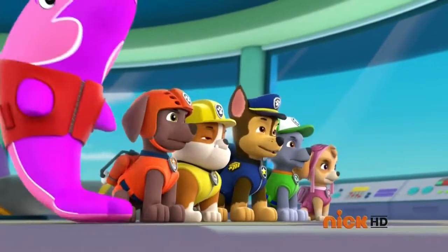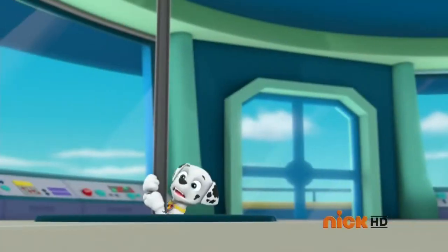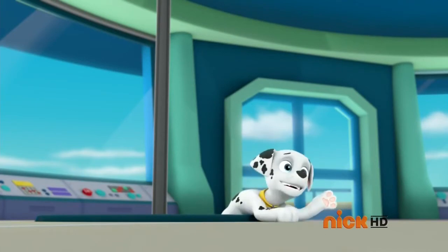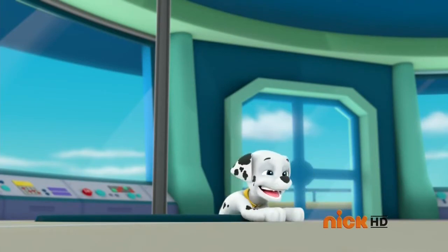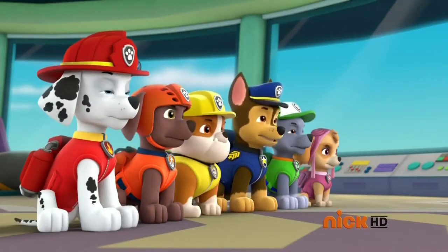Paw Patrol ready for action! Marshall? Ready for action, Ryder, sir! Paw Patrol ready for action, Ryder, sir!